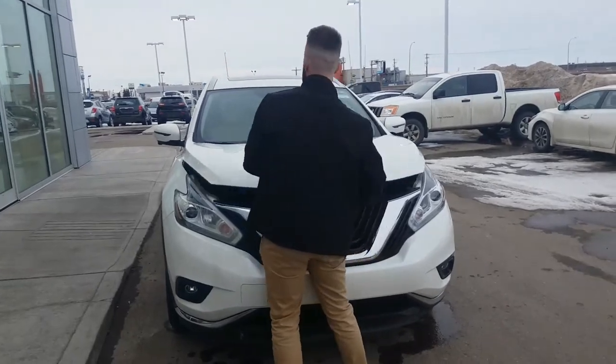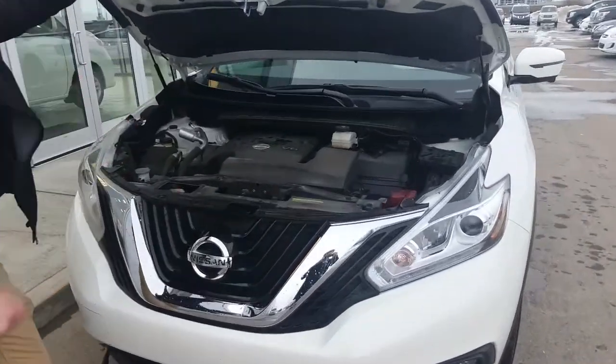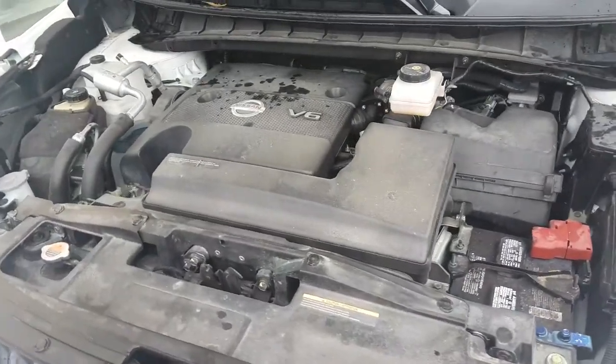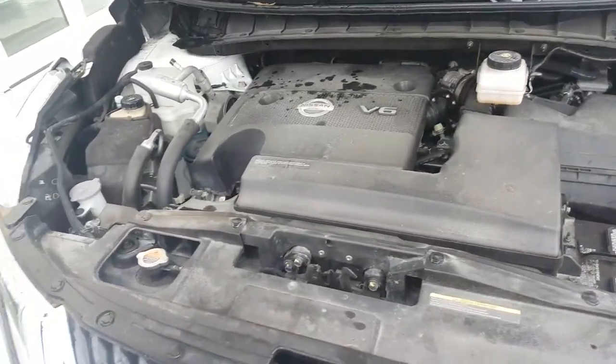Underneath the engine bay here, you're looking at the 3.5 liter V6 with the CVT transmission. That's going to get you 8 liters per 100 kilometers on the highway for an all-wheel drive — that is fantastic.